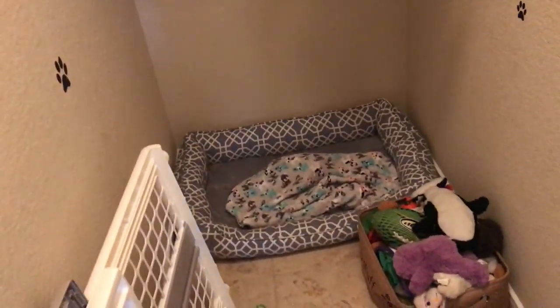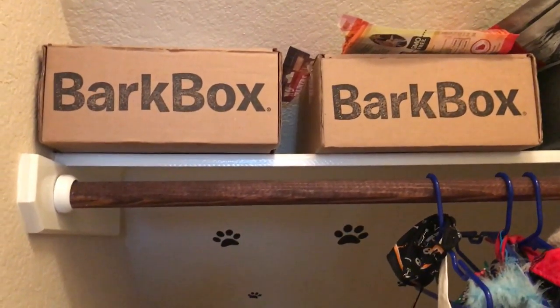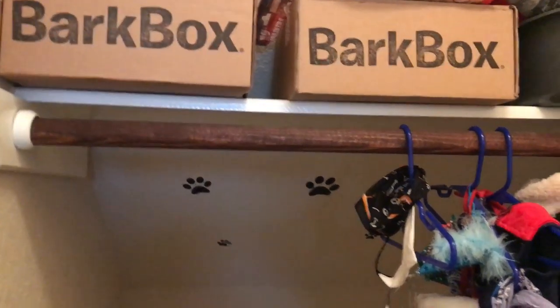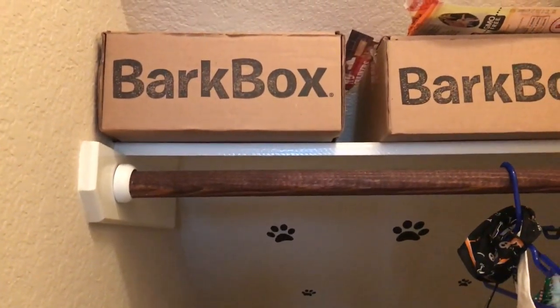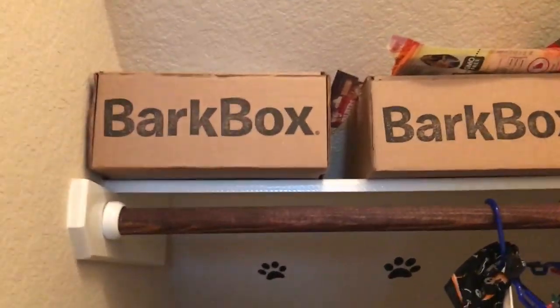His little Bark Boxes are up there as well. Yes, he gets a subscription box every single month. Bark Box — I think I pay like $20 or $21 a month. It has natural treats in there; I only give him natural stuff, he's on organic food and organic treats. He gets treats and usually two toys per box, and he loves his Bark Box.